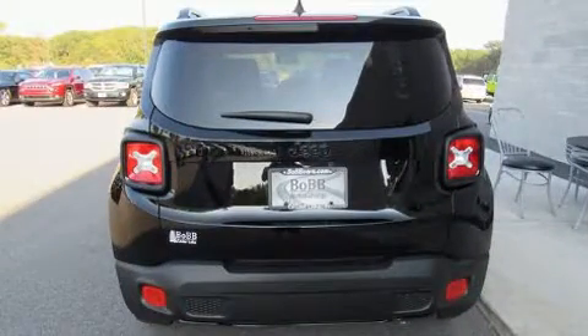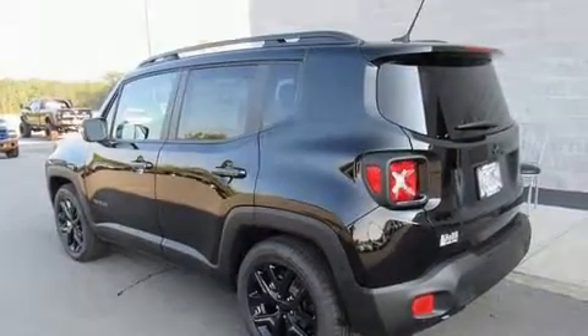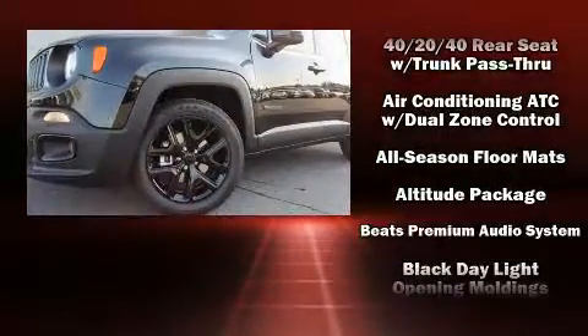It includes heated seats, delay off headlights, an outside temperature display, heated door mirrors, remote keyless entry, rear wipers, and a split folding rear seat.